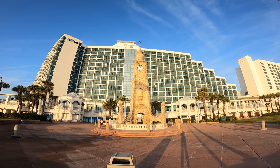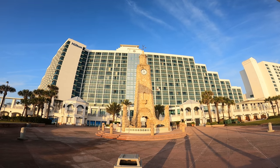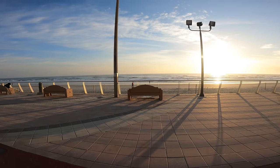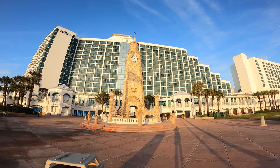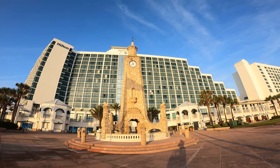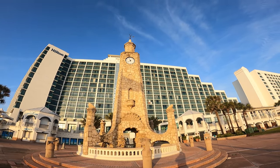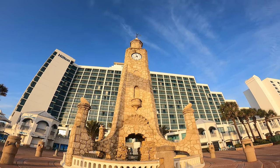Good day and welcome to another iwantotravel2.com video. Today's video is from Daytona Beach, Florida, and I'm over here at the Hilton Beachside Daytona Beach. This is the Daytona Beach clock — if you look up there, all the letters of the clock are actually the letters of 'Daytona Beach.' You can come see this if you'd like.